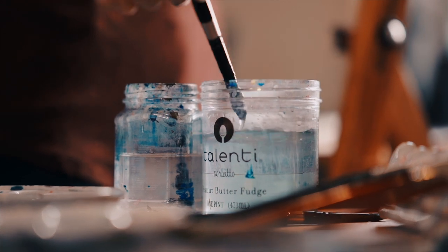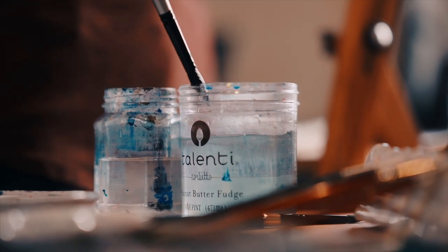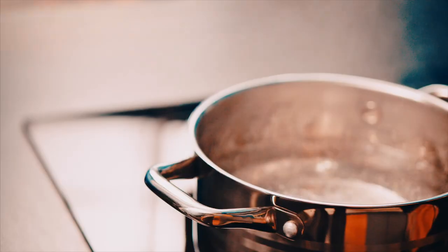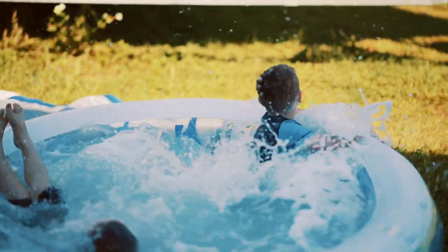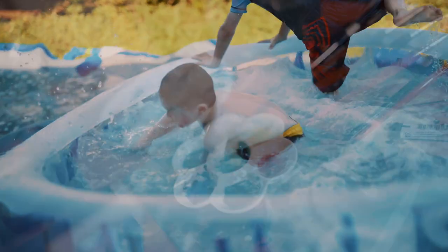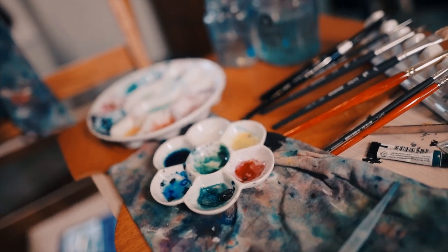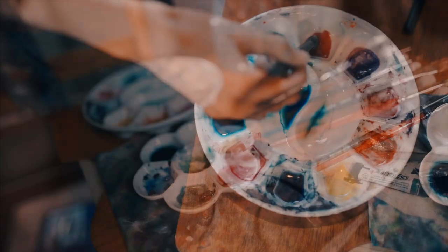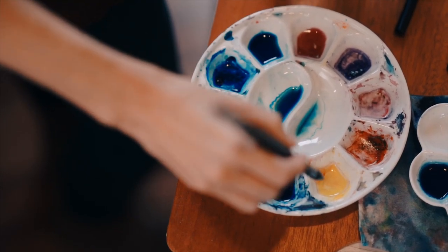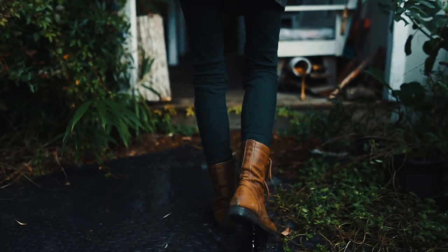Water. Most of us take it for granted. We drink it, cook with it, play in it. But some people use water to make beauty. They add just a little color to water and use the mixture to create stunning art. It's like painting with a puddle.